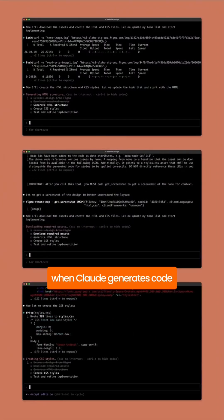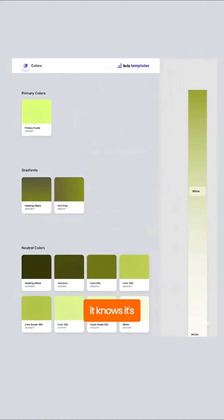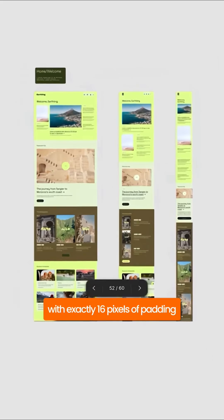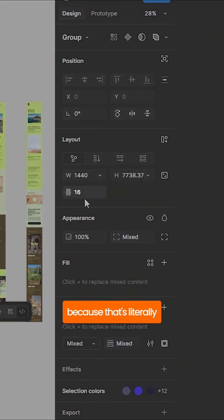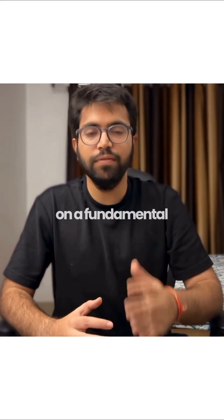Now here's the part that blew my mind. When Claude generates code, it's not guessing what that blue button should be. It knows it's using your primary 500 color token with exactly 16 pixels of padding, because that's literally what's in your Figma file. It understands your design system on a fundamental level.